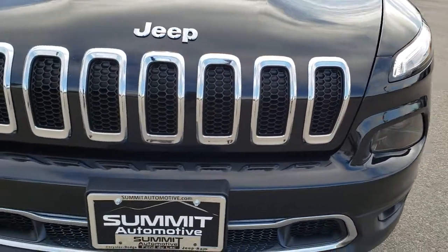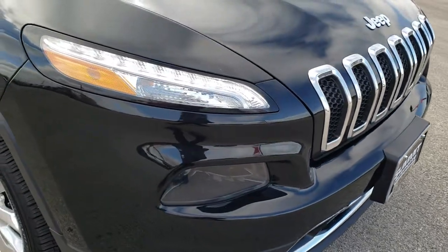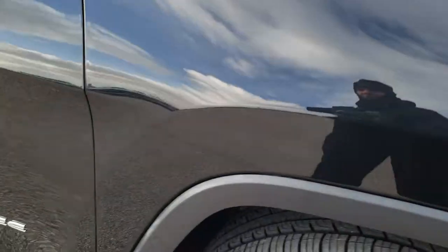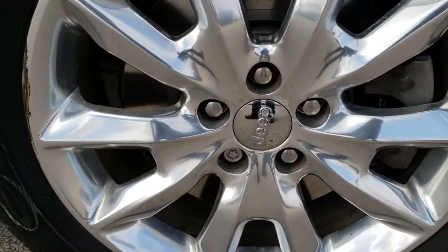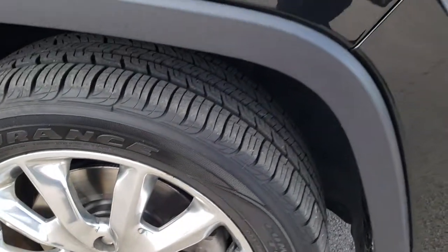Front bumper is in excellent condition. It does have the seven-slotted chrome-trimmed grille. No dents or dings on the passenger side fender here, and the passenger side rim is in pretty nice condition — one tiny little scuff on that rim, but nothing major.